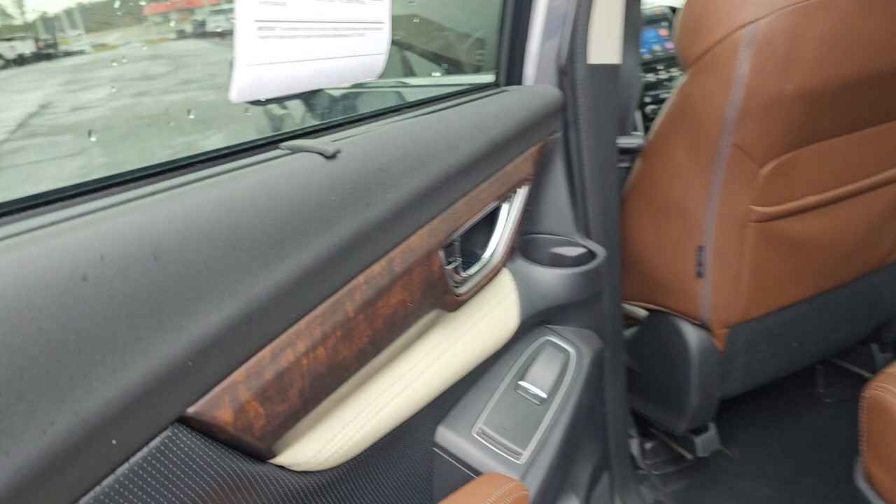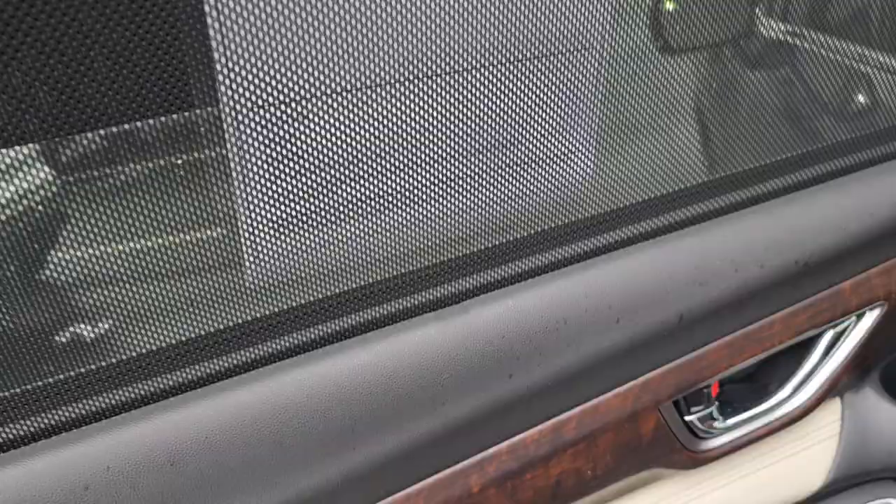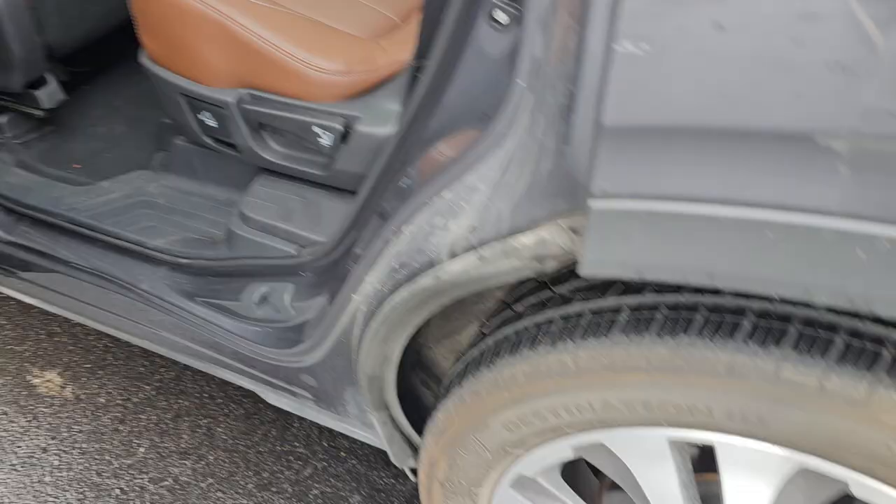It also has the blinds. I don't know if you can see that — I'll get them hooked up here. Sorry about all the movement. There you go, see how that looks? And then all you do is take this right here and let it slide back down.